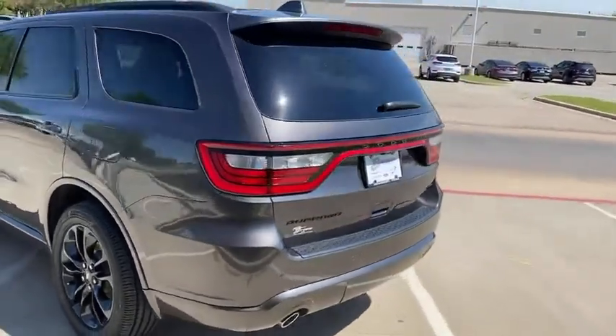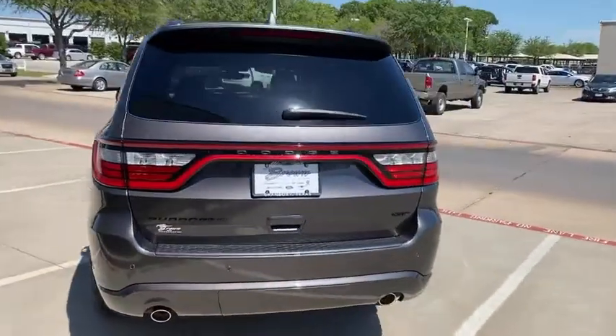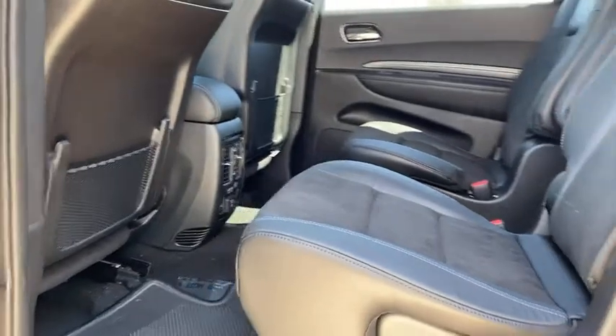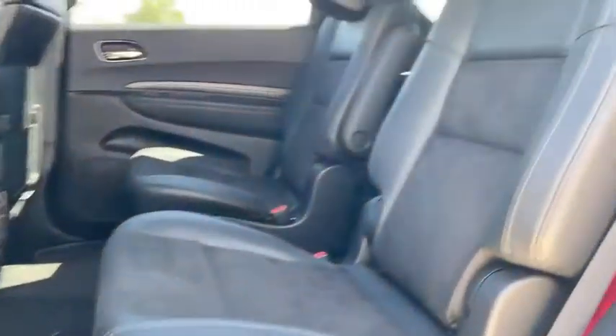Underneath are sturdy body-on-frame mechanicals and the option for a powerful V8 engine. If you like it online, you'll love it in your driveway. Take it for a spin today.